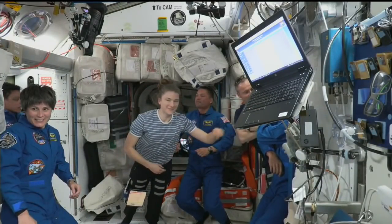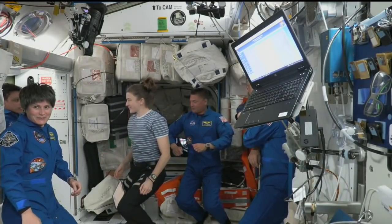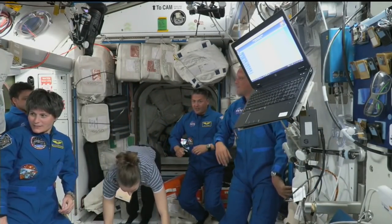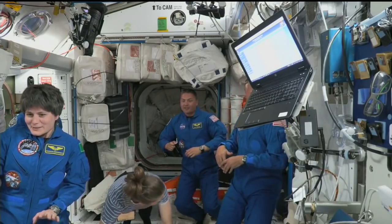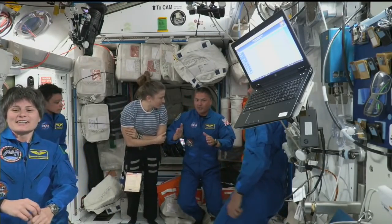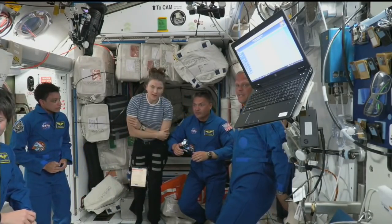Crew-3 and Crew-4 will do what's called a direct handover. For the next five days, there will be two Dragons docked to the International Space Station. Crew-3 is currently set to undock in just about five days from now.